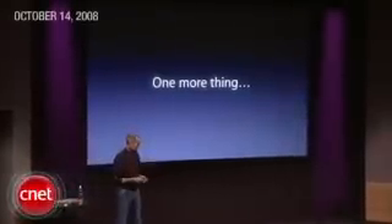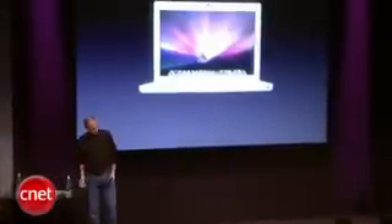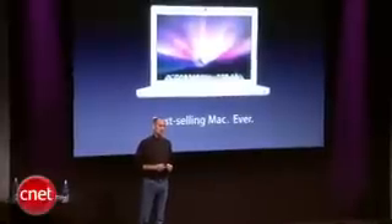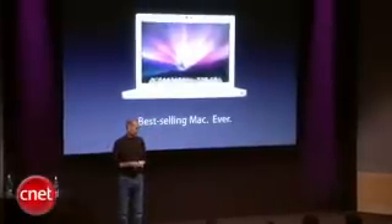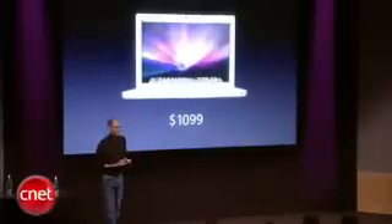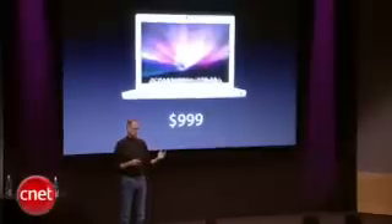There is one more thing, and of course that one more thing is the MacBook. The MacBook is an amazing product — it is the best-selling Mac ever. We sell a ton of these MacBooks and people love them. They are one of the best products in the industry and they sell for — the entry price is $1,099. We're going to keep right on selling these, but we're going to reduce the entry price today to $999. They're fantastic products.